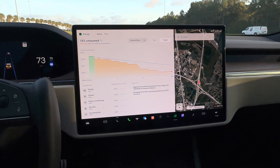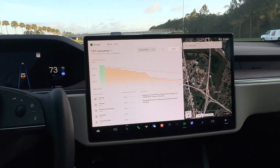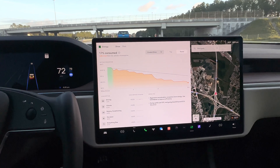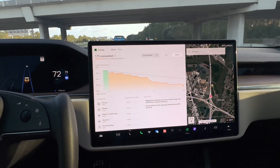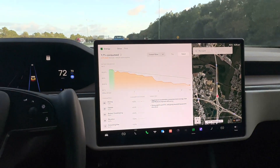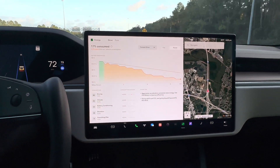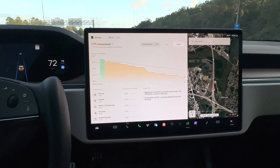What is going on everybody, welcome back to Phones and Drones. I wanted to take a minute right now to show you the new Energy app that we discussed in firmware 2022.36.2. Sorry for the shakiness, but I want to show you exactly how it works.